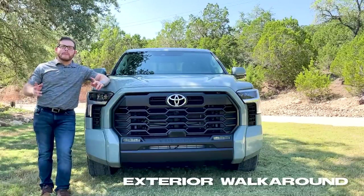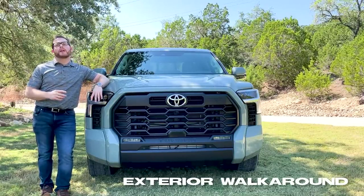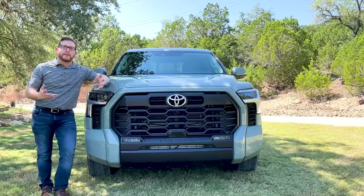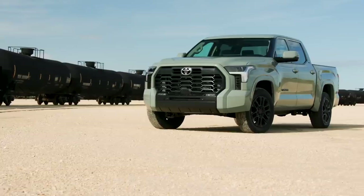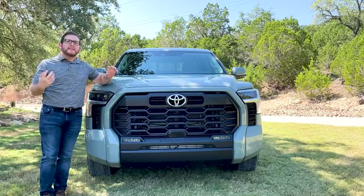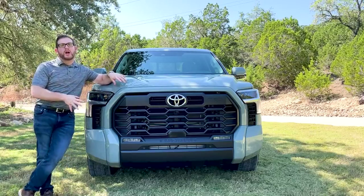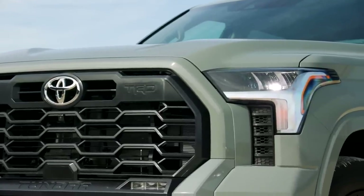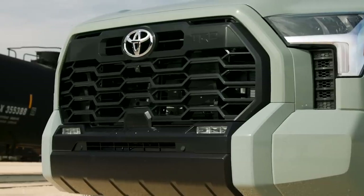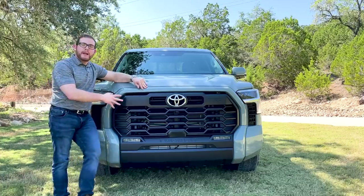We're going to start by talking about some of the exterior changes, because this is a very different looking truck than the one it replaces. Like a lot of other Toyota models including the Camry, Toyota has gone for a much more aggressive design — they call it 'technical muscle,' which I think is a very apt description. We've got some very angular LED headlights here on this SR5 model, and just like the Chevy Silverado, we have a big, massive, intimidating grille.